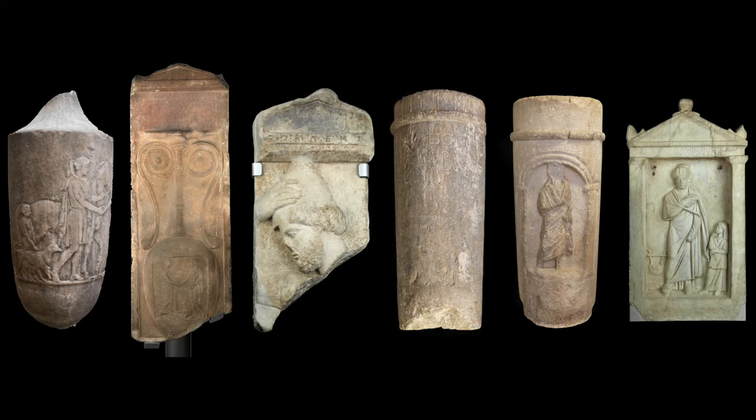Athenian funerary monuments are less concerned with the fate of the deceased after death and relations with the gods, and more with the commemoration of the deceased as they were in life and their relations with humans, usually family members.